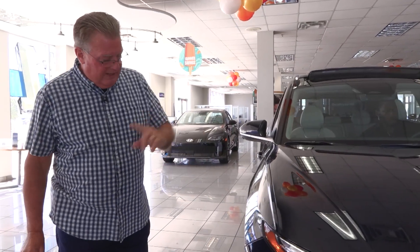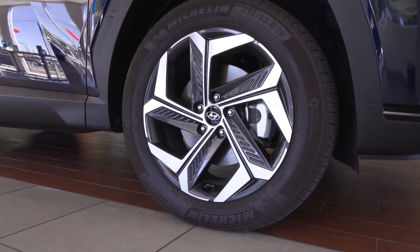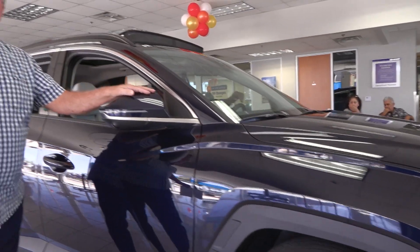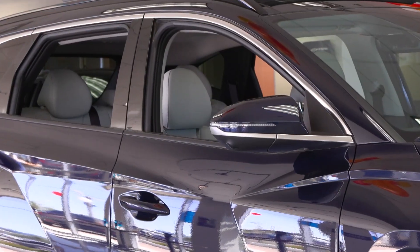Easy to get on the freeway. One of the things that we also like: 19-inch alloy wheels right here. This is on-demand all-wheel drive. If you move up here to the mirror, you've got blind spot control right here, and there's also a camera in here that Nick's going to explain a little bit about.